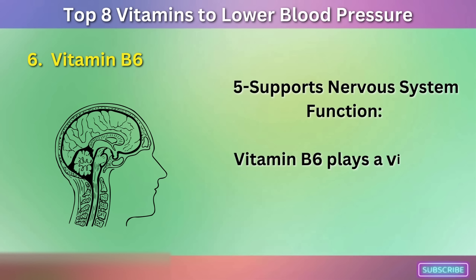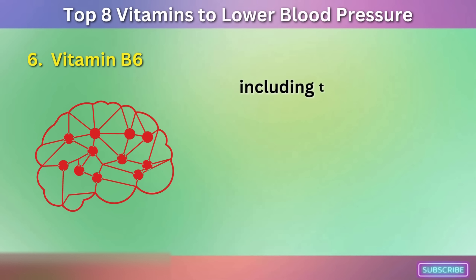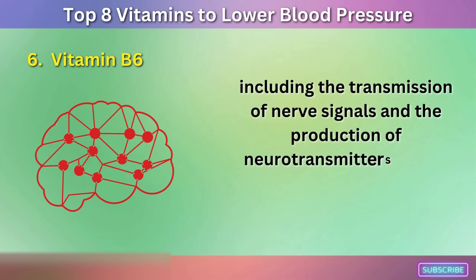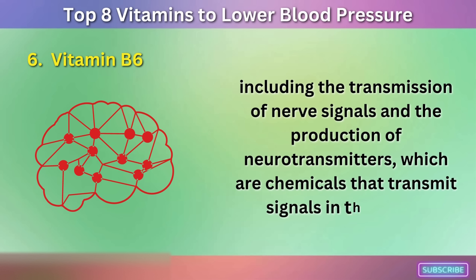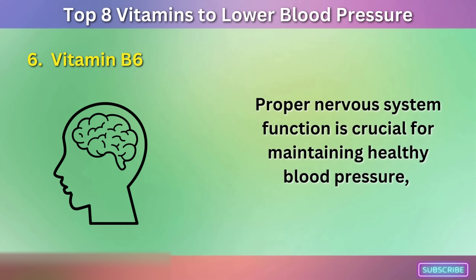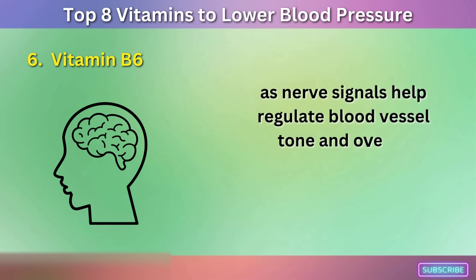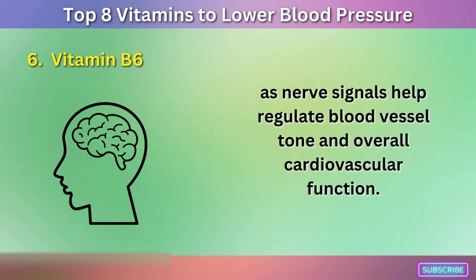Fifth, vitamin B6 supports nervous system function — it plays a vital role in the proper functioning of the nervous system, including the transmission of nerve signals and the production of neurotransmitters. Proper nervous system function is crucial for maintaining healthy blood pressure, as nerve signals help regulate blood vessel tone and overall cardiovascular function.